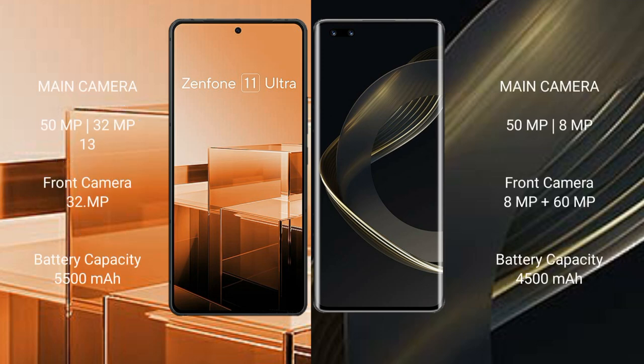Asus Zenfone 11 Ultra features a triple rear camera setup: 50MP plus 32MP plus 13MP, and a 32MP front camera. Huawei Nova 11 Ultra features a dual rear camera setup: 50MP plus 8MP, and a dual front camera: 8MP plus 60MP.